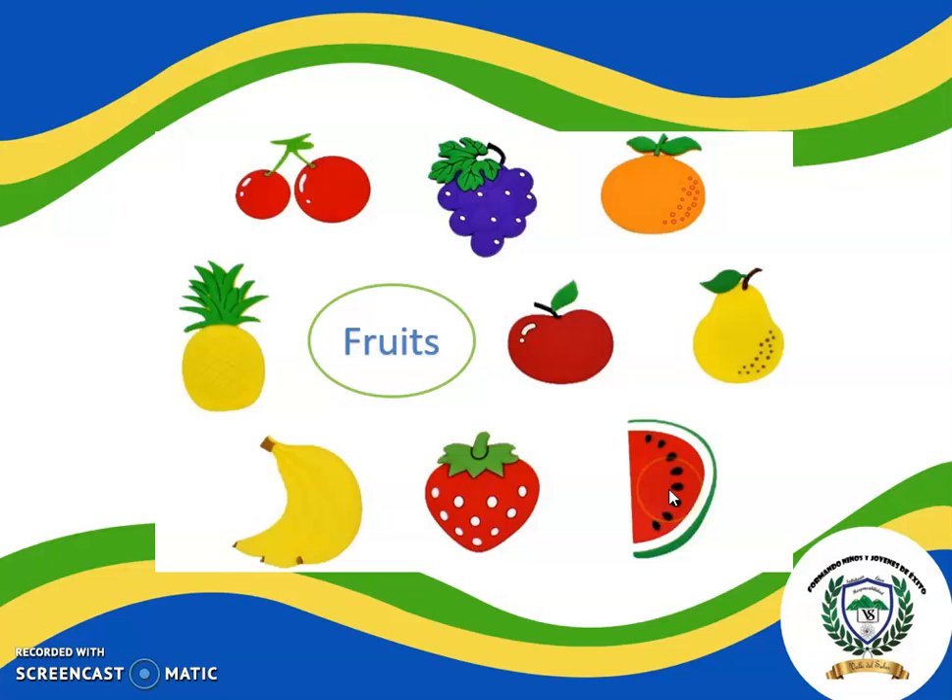Apple. Watermelon. Watermelon. Strawberry. Strawberry. Bananas. Bananas. Very good! Those are fruits! Wow!